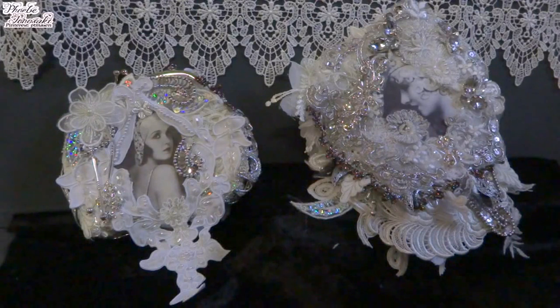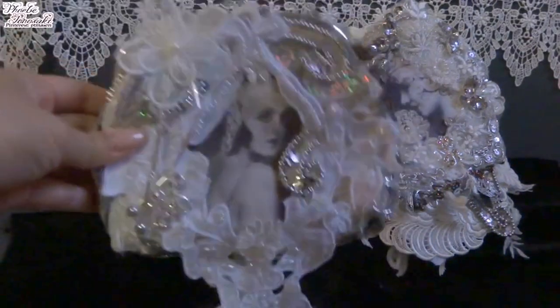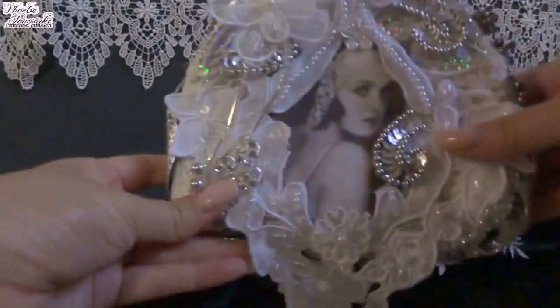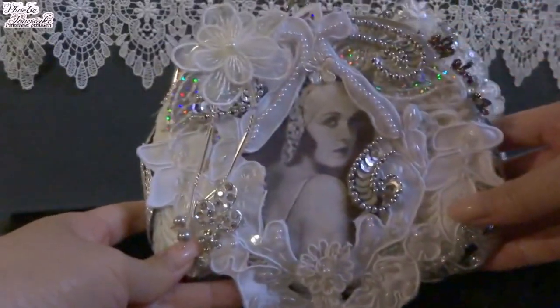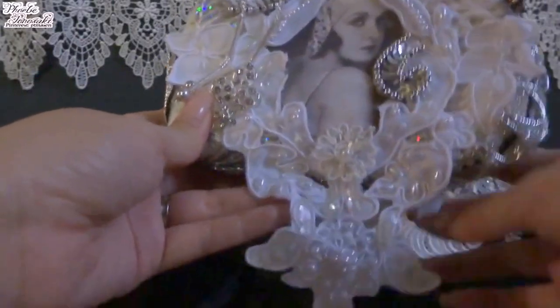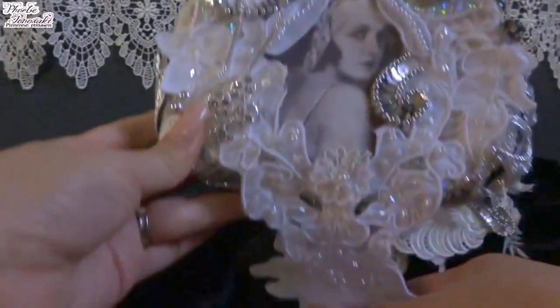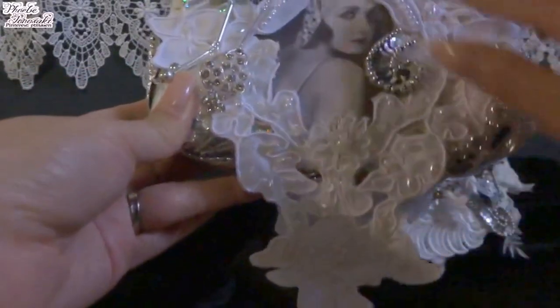So while my husband is in hospital, I got a lot of time at night, so I finished these two items. The first I want to introduce you is the purse. The base is a wallet purse from the 100 yen shop.